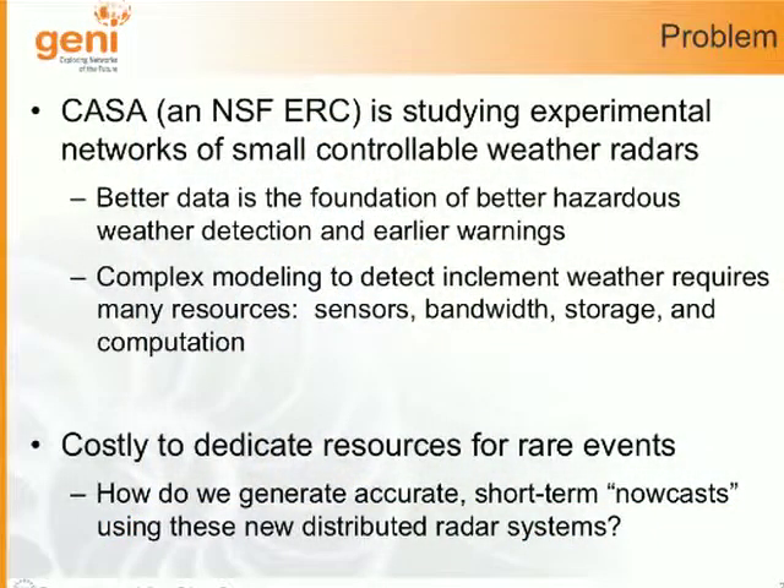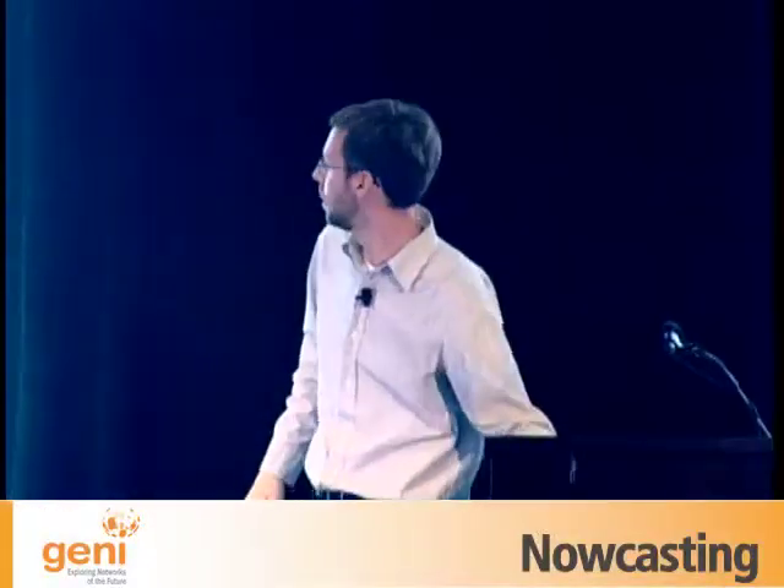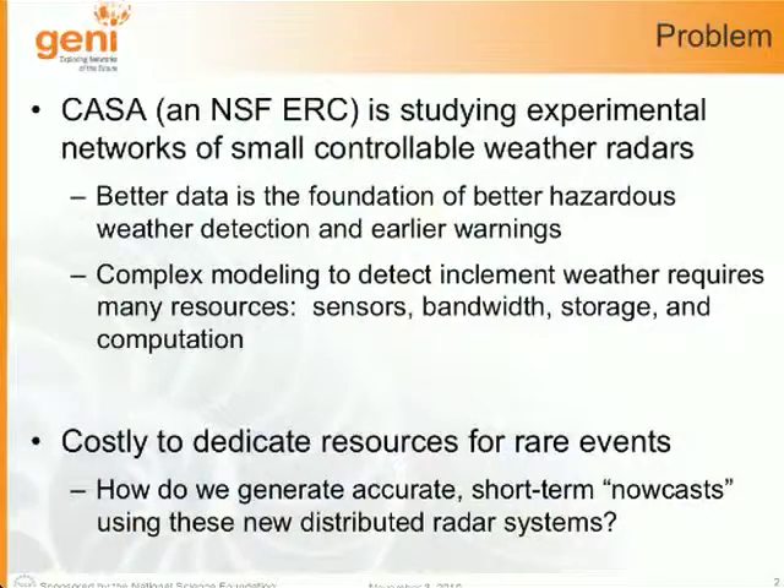Designing these radars is just the first step. Once you sense data, you have to transmit it quickly — especially if there are hazardous weather conditions — then potentially store and archive it, and run computation on it to predict what's going to happen. The key point is that it's costly to dedicate resources for really rare events. If there are just clear skies, you don't want a big network pipe and a bunch of idle resources in a data center just waiting for a hazardous weather event.